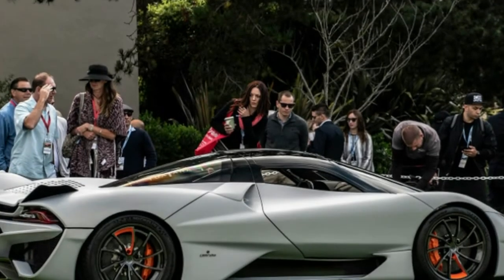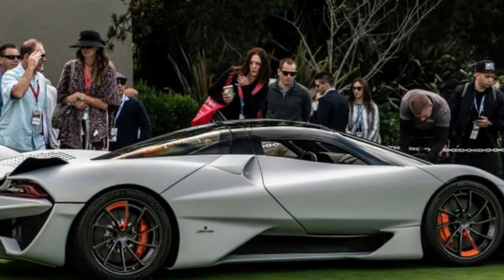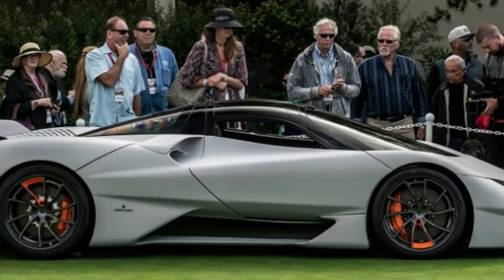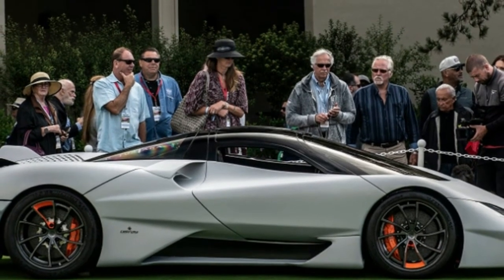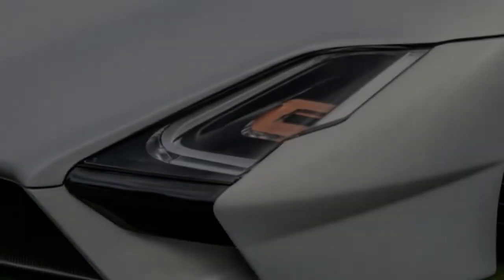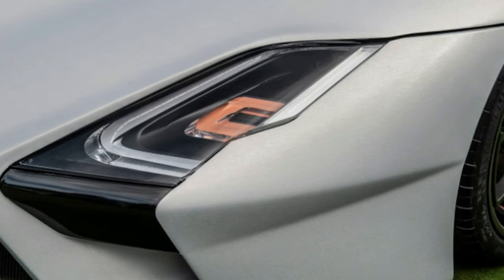SSC is also promising a potential record-beating top speed. The company says it's confident it will hit roughly 300 mph, which is substantially more than the less aerodynamic Koenigsegg Agera S's current record of 277.9 mph. It's also the same top speed Hennessy is targeting for the Venom F5.